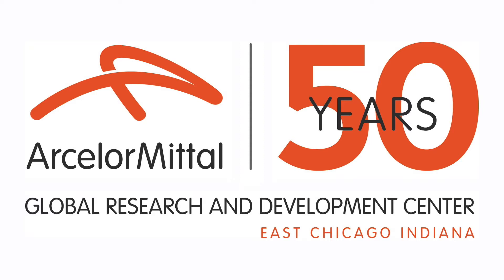ArcelorMittal is celebrating 50 years of significant contributions from our employees at the Global Research and Development Center in East Chicago, Indiana.